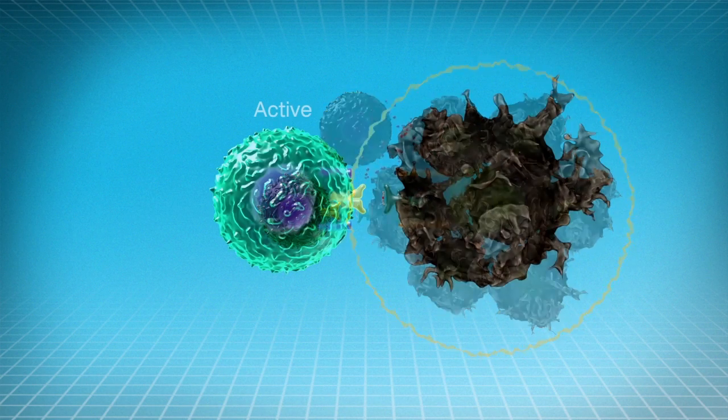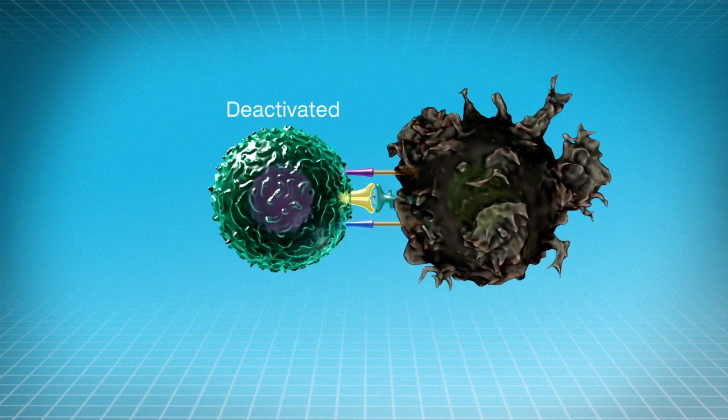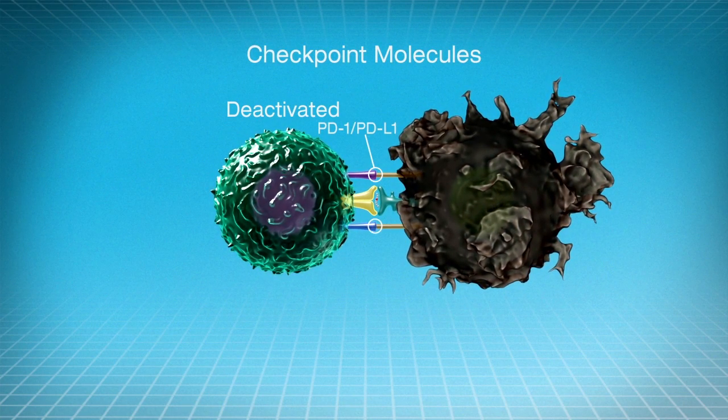For example, tumors can express attack molecules on their surface that bind to the T cells and inhibit their killing activity. These molecules are called checkpoints, and examples are PD-1, PD-L1, and CTLA-4.